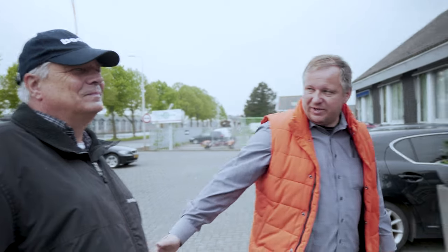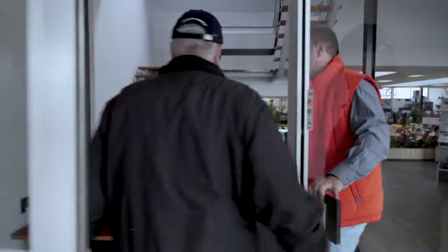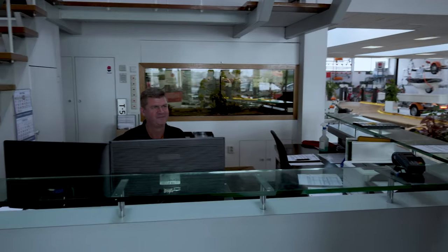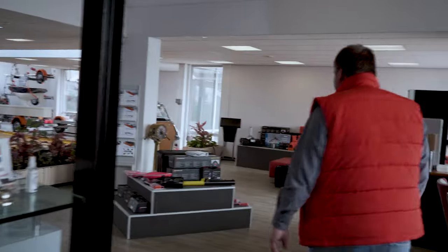Heute besuchen wir Van Klaas. Gehen wir mal rein ins Büro, beziehungsweise in den Showroom. Herzlich willkommen. Das ist mein Kollege Sven — das ist das Gesicht von Van Klaas, wenn man durch die Tür kommt. Der erste Ansprechpartner, der kümmert sich um die Kunden, wenn sie reinkommen, macht den ganzen Transport und so weiter. Dann gehen wir weiter zu meinem Kollegen Sieberen.